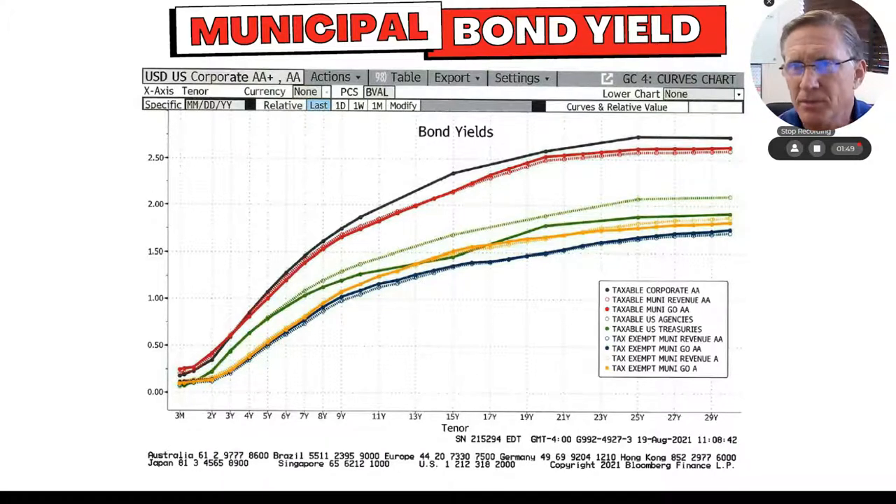Let me give you a quick example. If I want to get a 2% municipal bond and I go to tax exempt — let's say I'm going to do general obligation double A's, which is a pretty good, pretty conservative bond anyway — that's going to get me, let's go out to 11 years, about 1.32%. That's what I'm getting on a municipal bond.